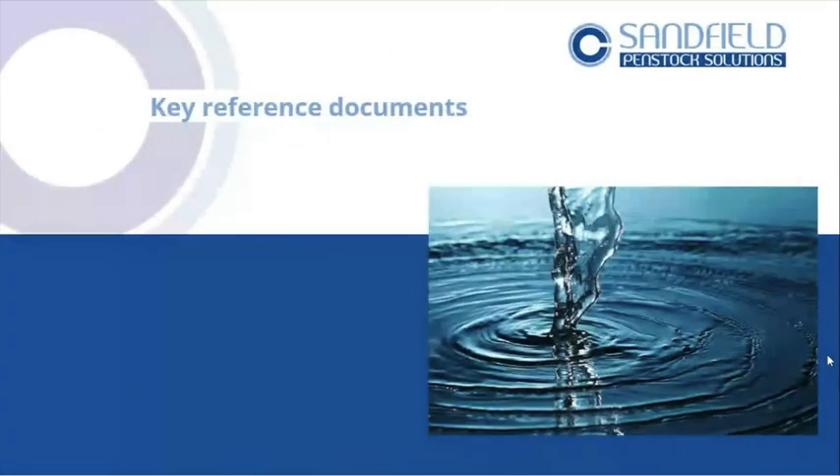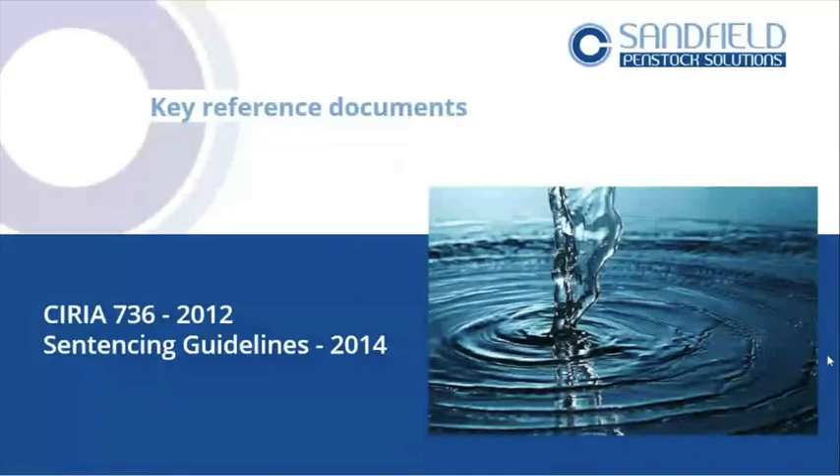So the key reference documents. These are the documents I really want you to pick up and read. Ciria 736 — I want you to download it and read it. If you read the first four or five sections, you'll have got the risk element. The other sections are more useful for the construction and design side of things. If you're purely on a site and want to understand your pollution risk, just the first few sections — about 20 to 30 pages — get into it and read it.